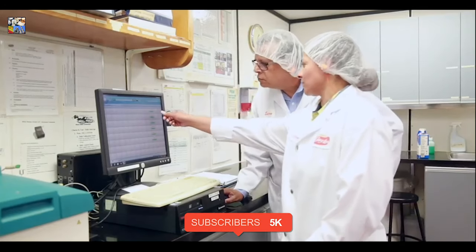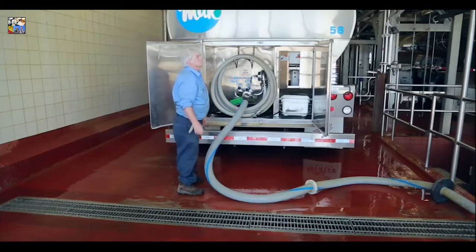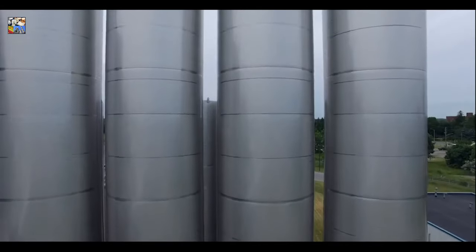Only after staff in the lab review and approve the tests is the milk unloaded into stainless steel storage silos equipped with cooling systems.